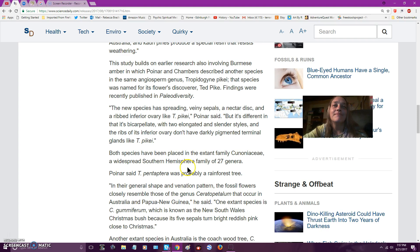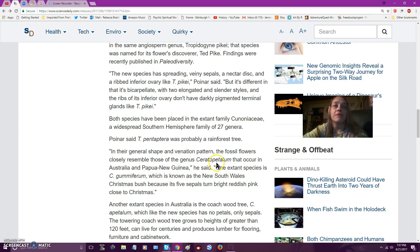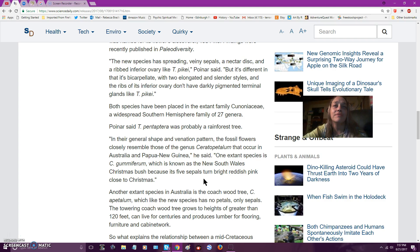Most species have been placed in the extinct family — I'm not even going to try to pronounce that — a widespread southern hemisphere family of 27 genera. It was probably a rainforest tree. In their general shape and formation pattern, the fossil flowers closely resemble those of a genus that occurs in Australia and Papua New Guinea.